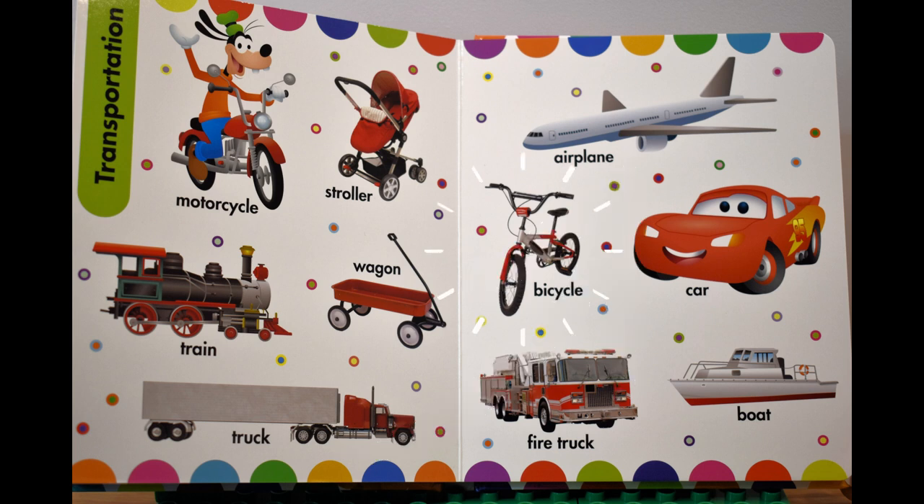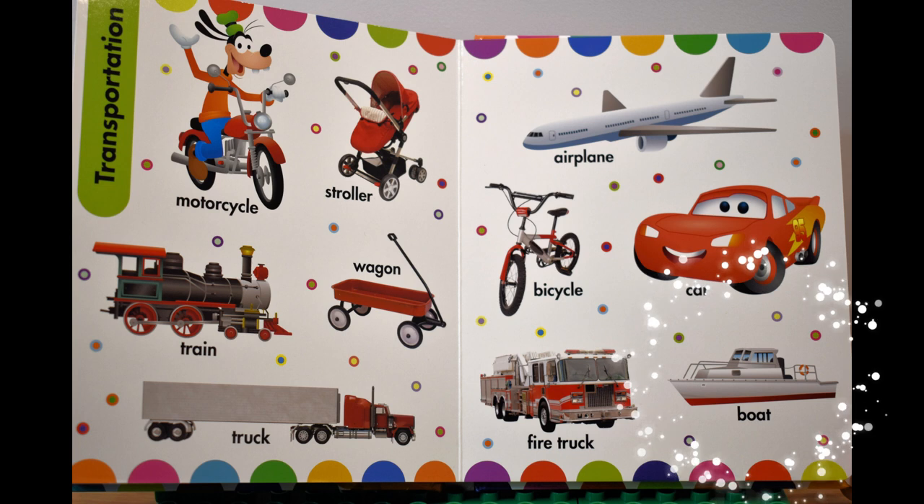самолет. A bicycle, велосипед. A car, машина. A fire truck, пожарный грузовик. A boat, лодка.